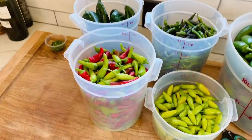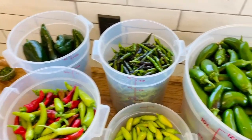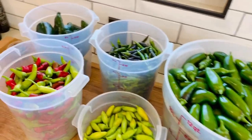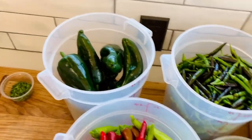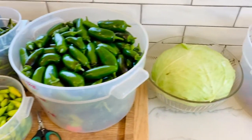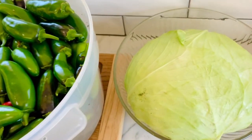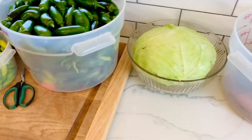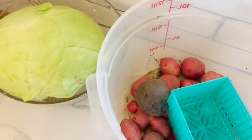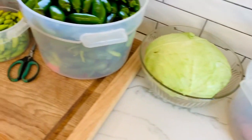Inside the kitchen, these are all the peppers that we harvested earlier — lots and lots of jalapeños, a few poblanos — and we're going to be canning and pickling some of these. Also just a little cabbage, massive cabbage from earlier this week, and the potatoes that are leftover from yesterday — we had them for dinner.